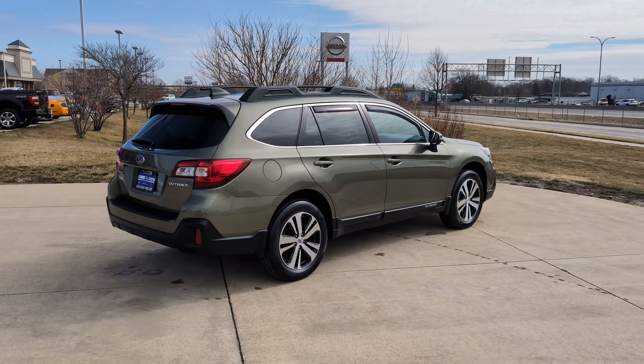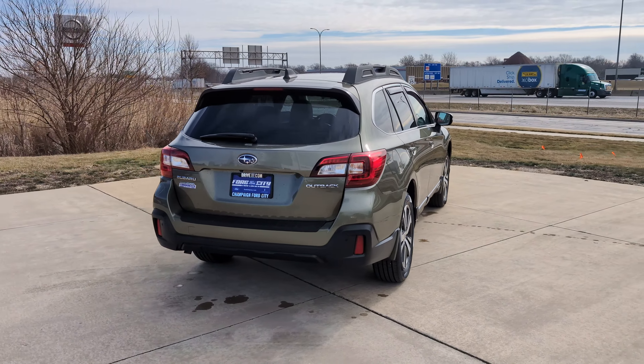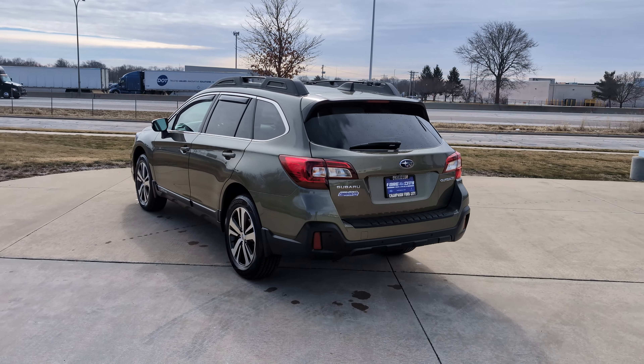Obviously being an Outback it's got some off-roading capabilities, but at the end of the day it's also just a really good family-sized SUV. You've got tons of cargo space and space for five people to sit comfortably, so just a great vehicle all around.